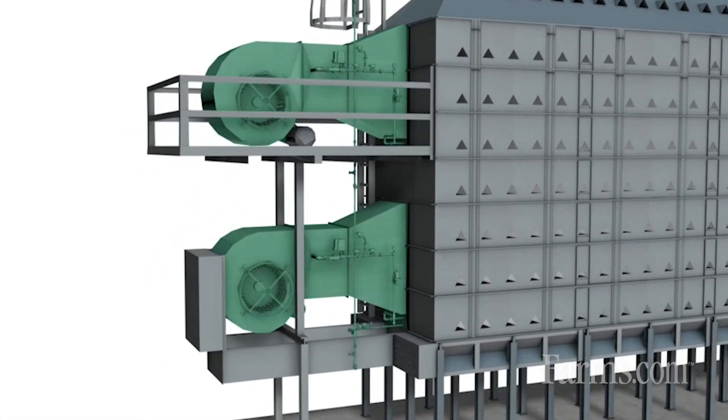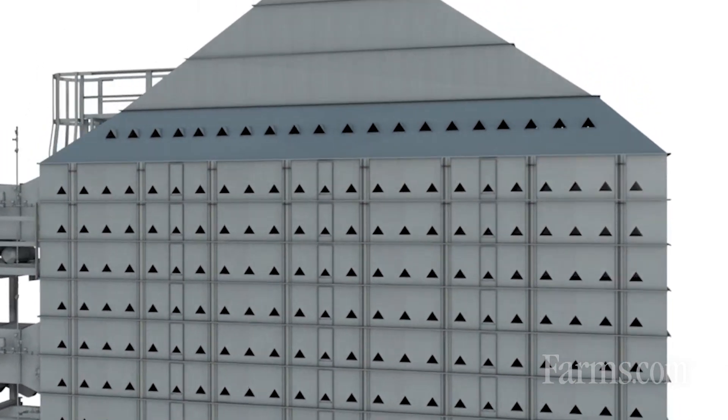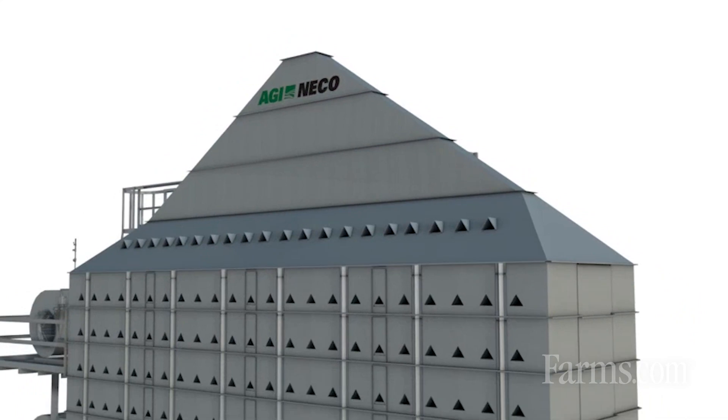This style of dryer is becoming more and more popular. We see customers moving to the mixed flow compared to the earlier styles of dryers. We sell this dryer in 32 different states in the United States, primarily the Corn Belt.